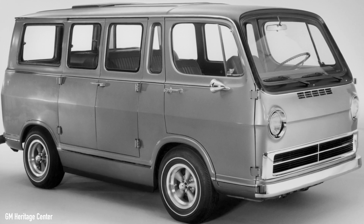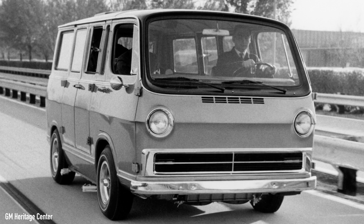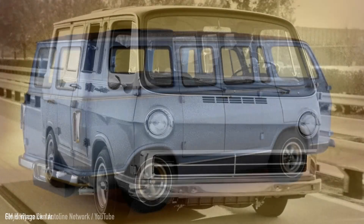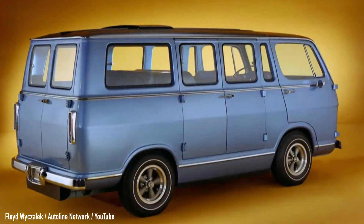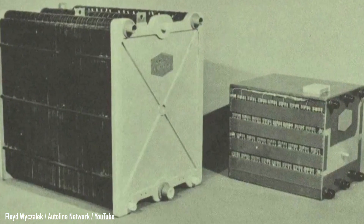Now the Electrovan is part of the GM Heritage Center, where it sits next to other cool-looking and forward-thinking vehicles from the past. It was a world first, but it was extremely cost prohibitive, which is probably why the execs wanted it gone forever. The platinum inside the fuel cells had the same price as a whole fleet of vans, and the infrastructure for hydrogen refueling was simply non-existent at the time. In fact, GM's own team built a sort of bunker inside which the Electrovan was refueled because of safety concerns, which didn't exactly bode well for the average consumer.